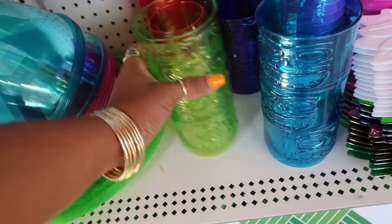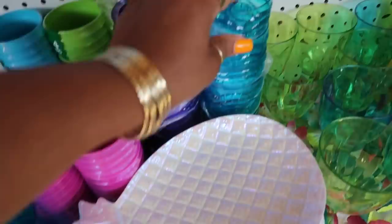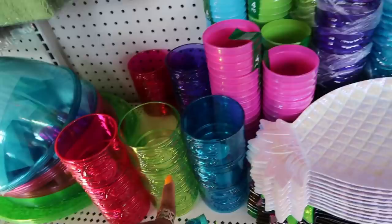There are the pineapple plates — they have those in green, blue, orange, and this pretty color too. Oh, I like those — same colors as the stackable ones.